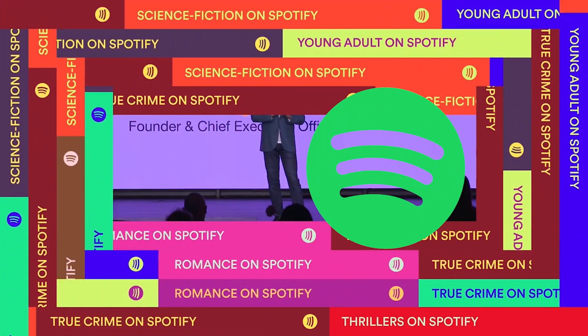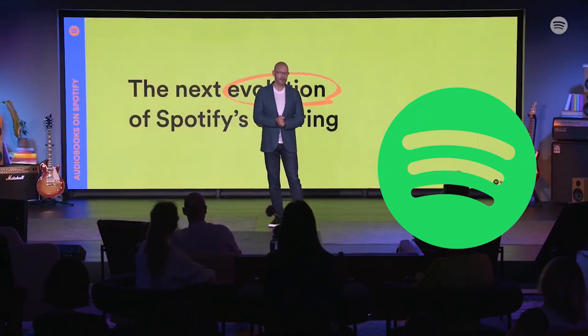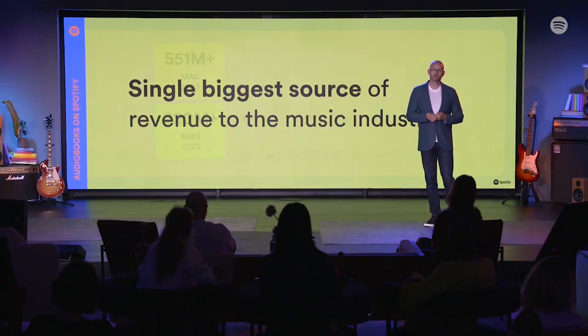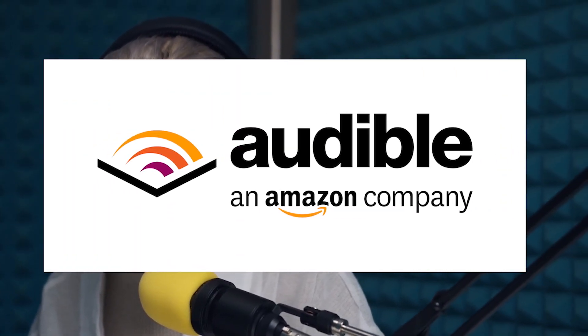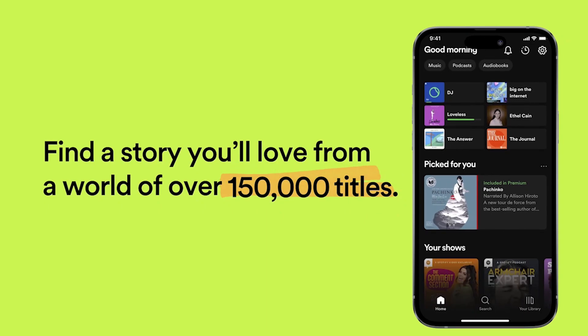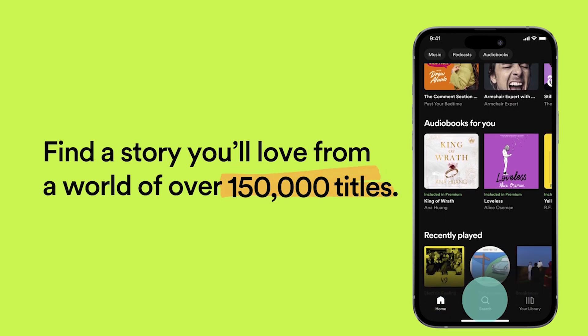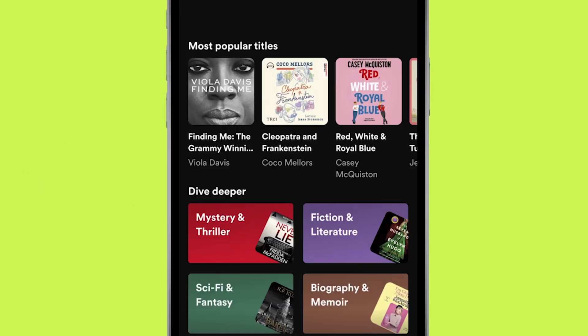Spotify's CEO said that audiobooks today have one big dominating player, and just like in music and podcasting, they believe many more consumers want to listen to audiobooks. In the audiobook market, we already have Amazon Audible, which is one of the largest platforms. But with the free audiobook feature directly on the Spotify app, Spotify is definitely going to increase their market share.